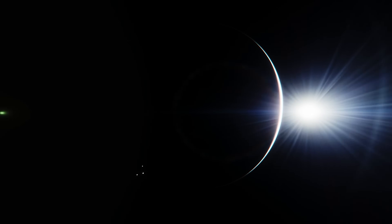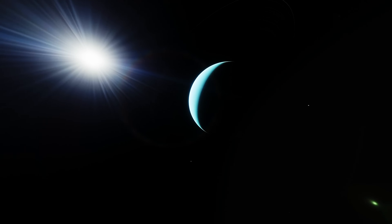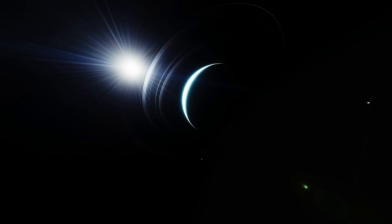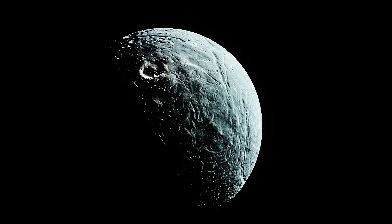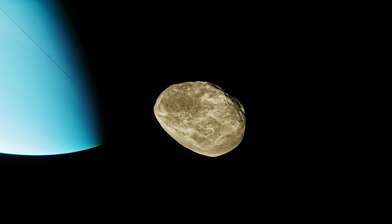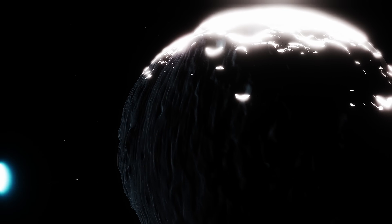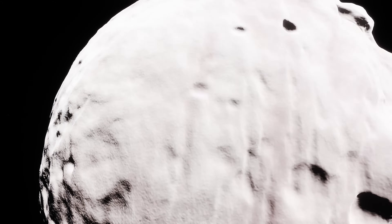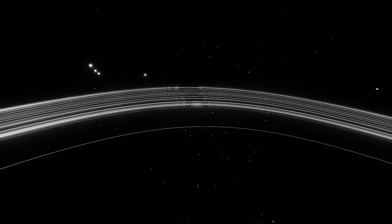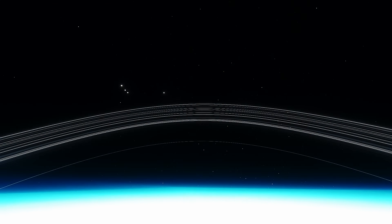Uranus has long been a planet full of surprises. As an ice giant tipped on its side, it has a delicate system of rings and moons. Before this discovery, Uranus was known to have 28 moons, ranging from large icy worlds hundreds of miles in diameter to small inner moonlets only a few dozen miles across. Many of these small satellites hug the planet closely, sitting just beyond the rings. Finding these tiny moons is extremely difficult because they get lost in the bright glare of the planet and its rings.